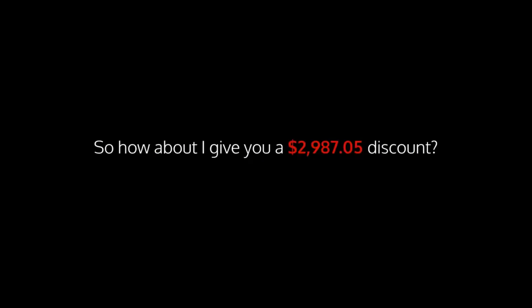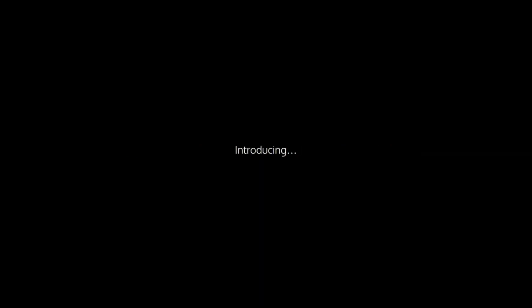If you pay $5 each for them like I did, you'd be spending $3,000 here today. So how about I give you a $2,987.05 discount? Sound fair? Imagine having your own giant product library ready to start selling in seconds. Now of course we should be charging more like $9.97 at least for this. So this is a complete no-brainer and it is huge. Introducing the Giant Ebook Collection.